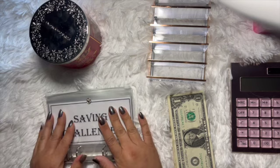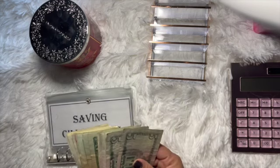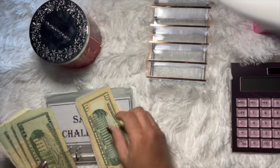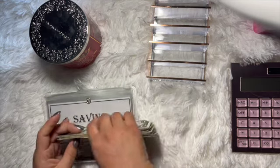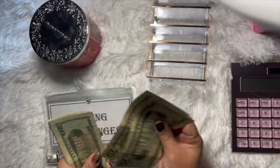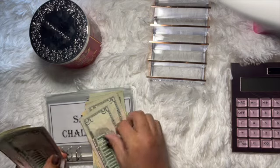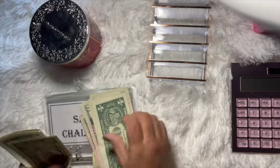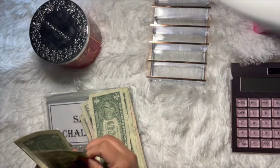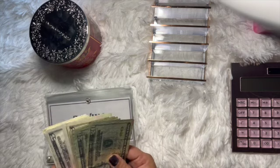Today we are going to be stuffing our savings challenges and let's see how much we are going to be stuffing. We have: 20, 40, 60, 80, 100, 20, 30, 35, 40, 45, 50, 55, 60, 65, 66, 67, 68, 69, 70, 71, 72, 73, 74, and 75 — so $175 we are going to be stuffing today.